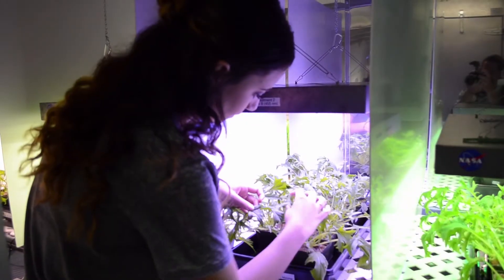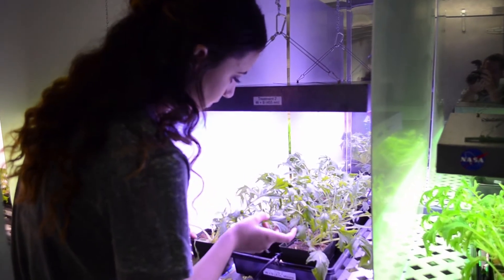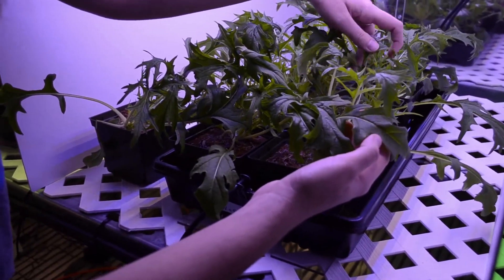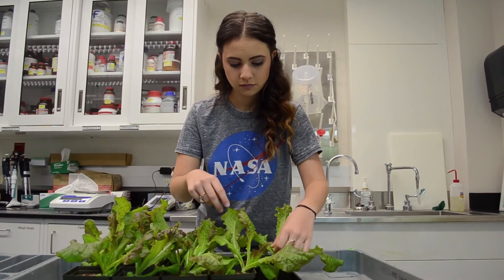Plants respond differently to different LED light wavelengths, and on the ISS we've been traditionally using red, blue, and green LED lights. But here we're testing different lights with white fluorescence, high white light, low white light, blue lights, the different ratios, and the sun spectrum.